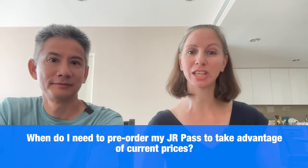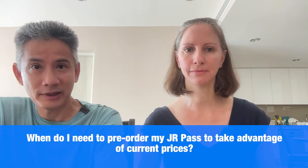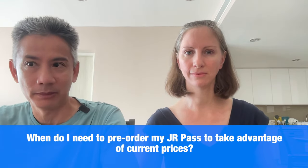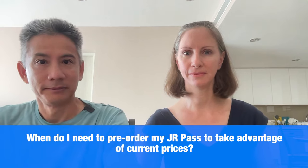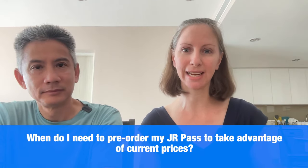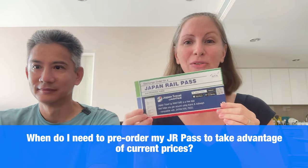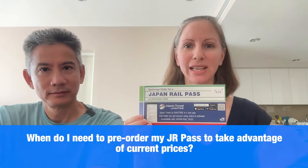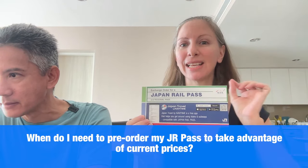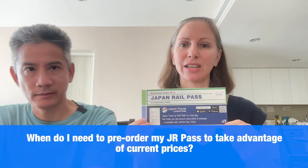When do I need to pre-order my JR Pass to take advantage of the current prices? You definitely want to purchase it by September 29th. When you purchase a JR Pass online from a travel agent, you're given a 90-day window from date of purchase to swap your exchange order for your actual JR Pass in Japan. Because of this, the latest anybody will be redeeming their JR Pass at current prices is December 28th. So if you're arriving in Japan by December 28th, you're within that time frame.